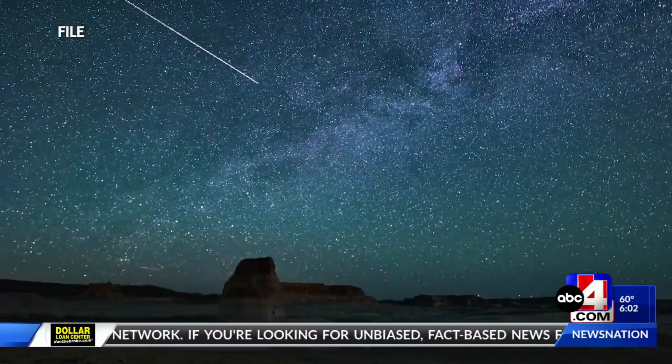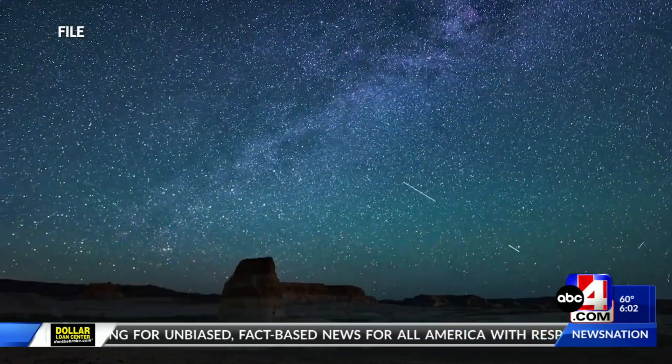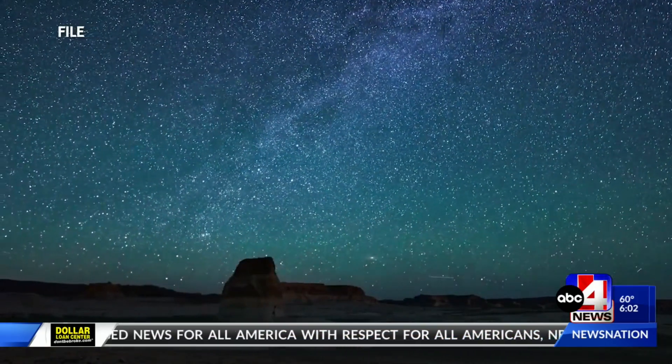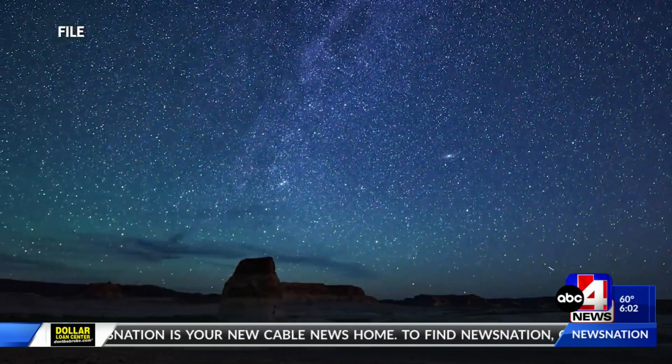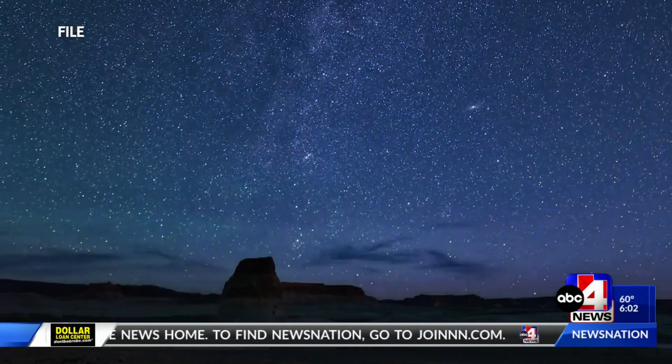It's all visible with the naked eye, and it's going to be at night. Unlike a solar eclipse, it doesn't require any special viewing or special protection. You just have to be up and you have to have good weather.